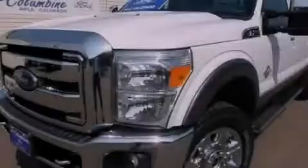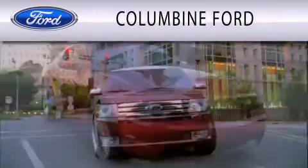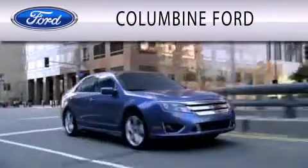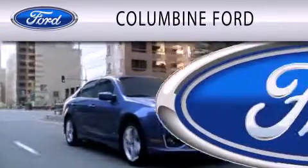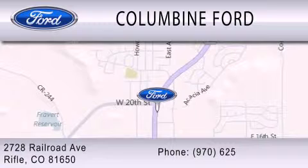Please call today to reserve this vehicle for a test drive. Columbine Ford is dedicated to doing everything possible to ensure that the experience you have selecting your vehicle is as pleasant as possible. We are located at 2728 Railroad Avenue in Rifle.